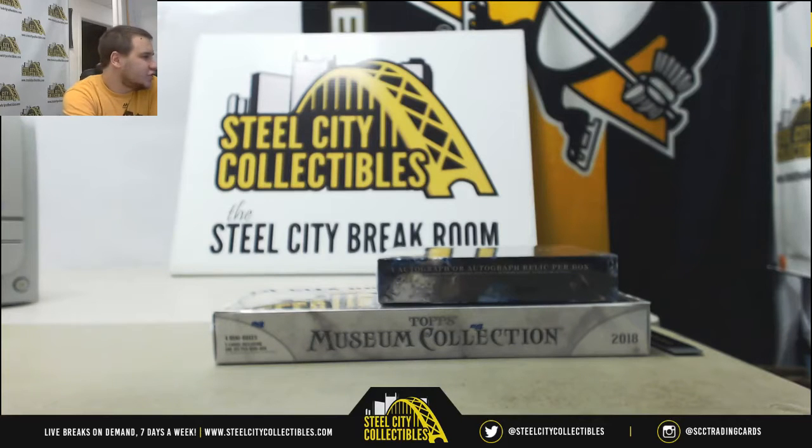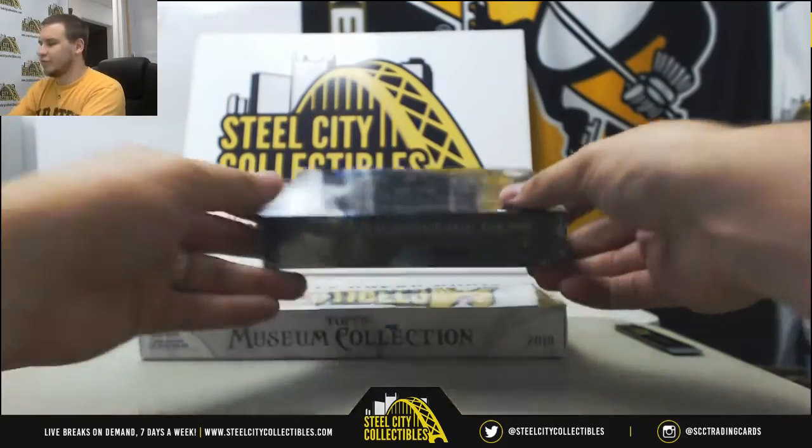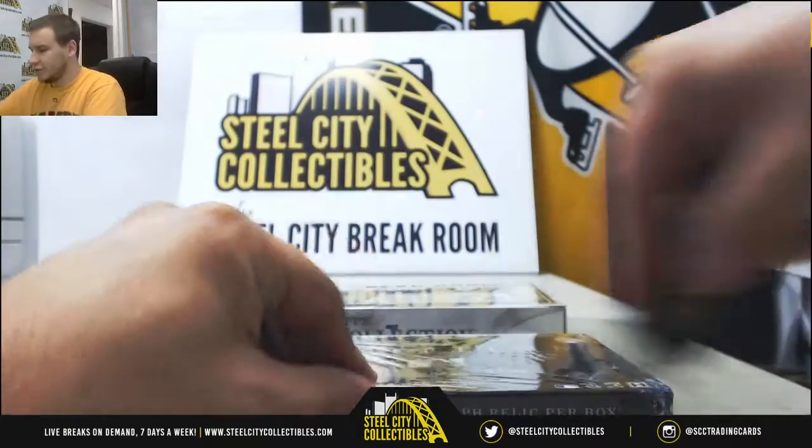All right, we're going to get a live break here for Chad, doing a box of 18 Inception and 18 Museum, our two new baseball products of the week. Good luck.